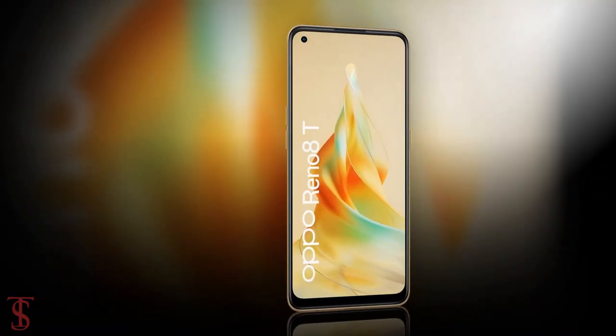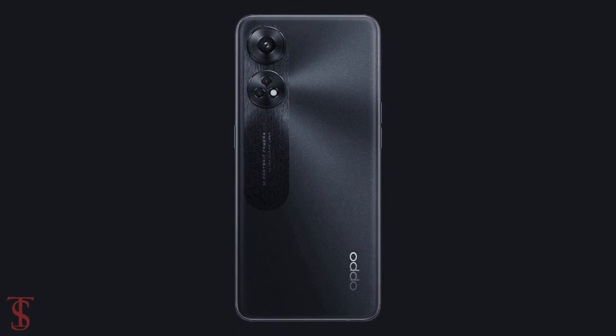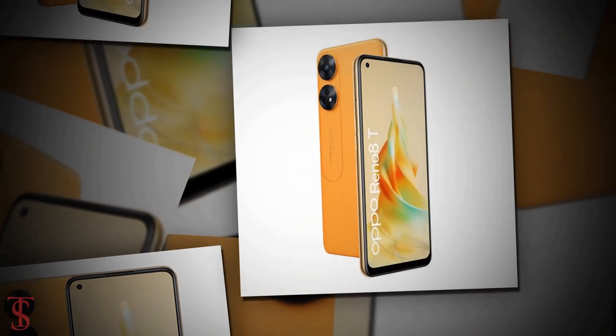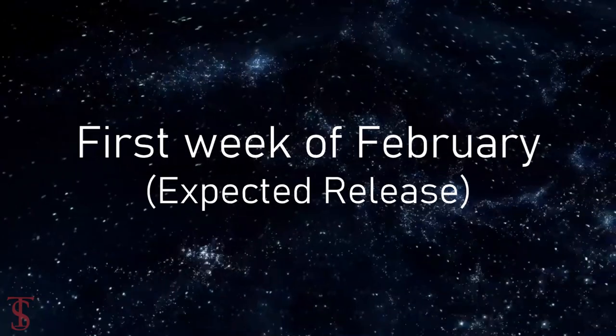The leaked renders also suggest the phone will come in leather orange and plain black color options. Apart from this, no other details of the Oppo Reno 8T have leaked so far, and it is expected to launch in the first week of February this year.